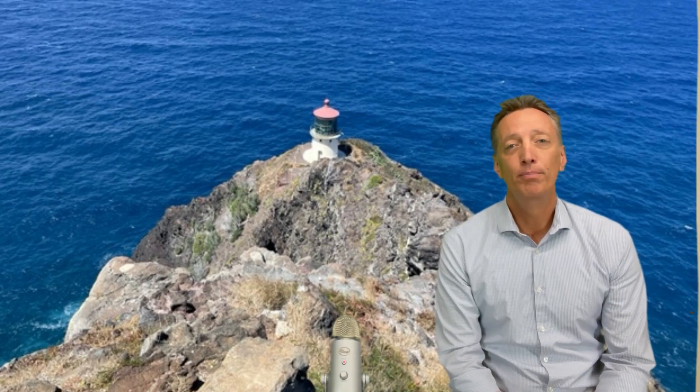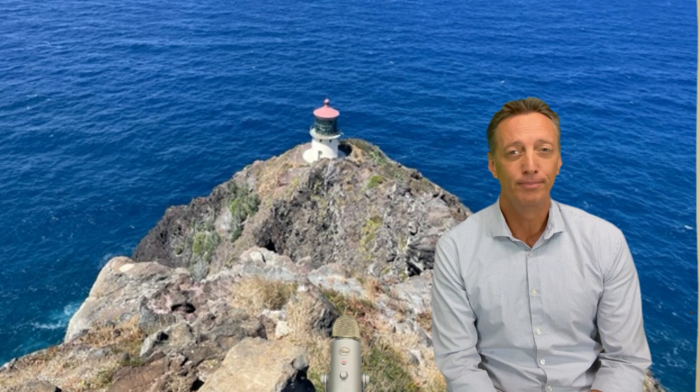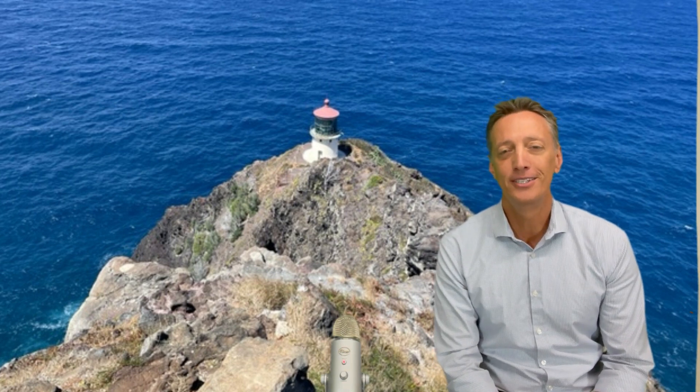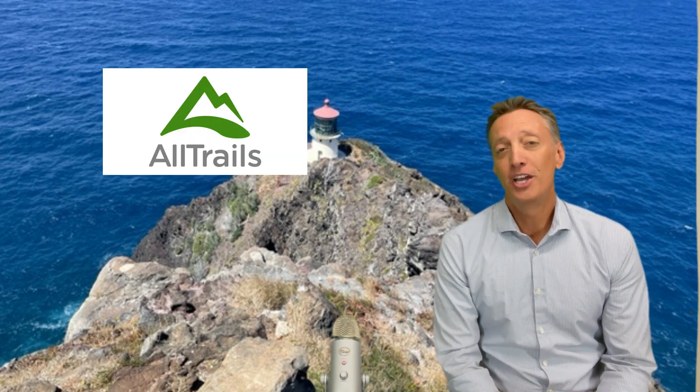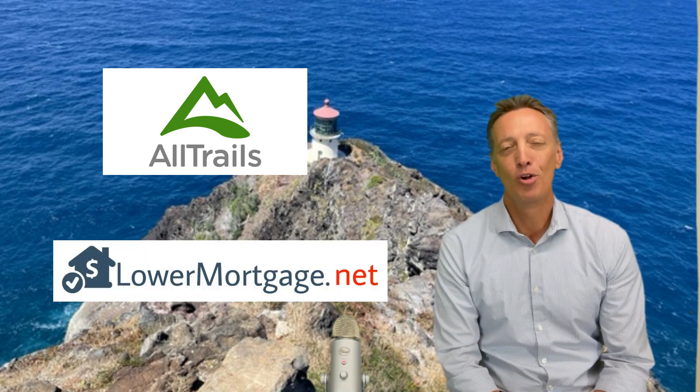Capacity is very important — it's one of the three factors when determining whether you're going to qualify for a mortgage. Thanks again for joining us. Shout-out to our sponsors, AllTrails and LowerMortgage.net. Until next time, I'm Mark Gurich.